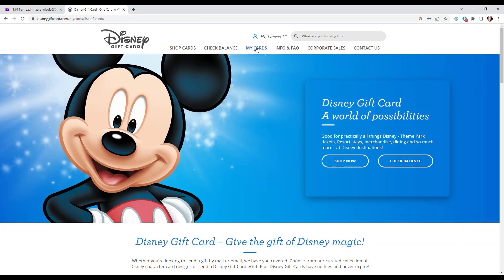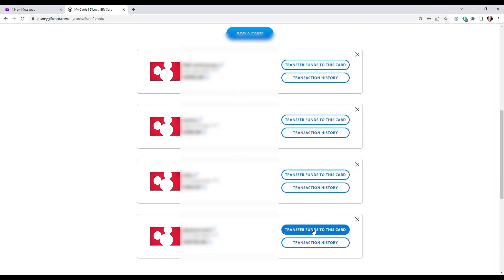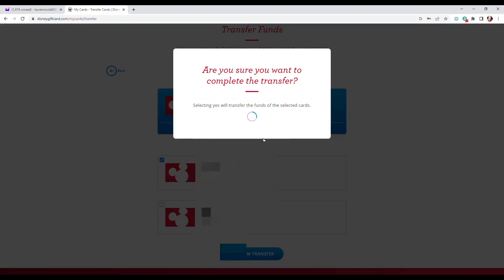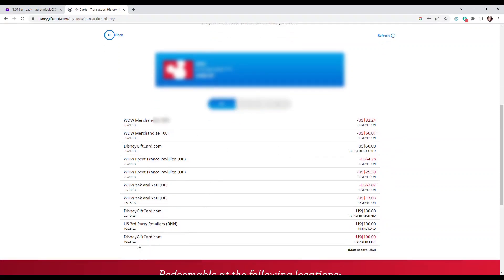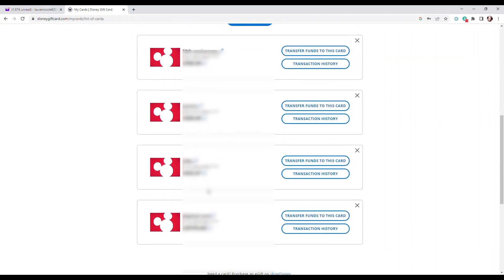I just wanted to pop on and show you this Disney gift card website real quick. You can see I have all my cards here — I had to blur them. What I'm doing now is transferring a new gift card which had $25 on it into my bigger one which has most of our trip funds. When you do this they give you an option to keep the card or delete it when you're done. I also want to show you the transaction history of my stepdaughter Jules' card — you can see all of her purchases and how much I added. She went to Yak and Yeti, ate at the Epcot France pavilion, and made some merchandise purchases.